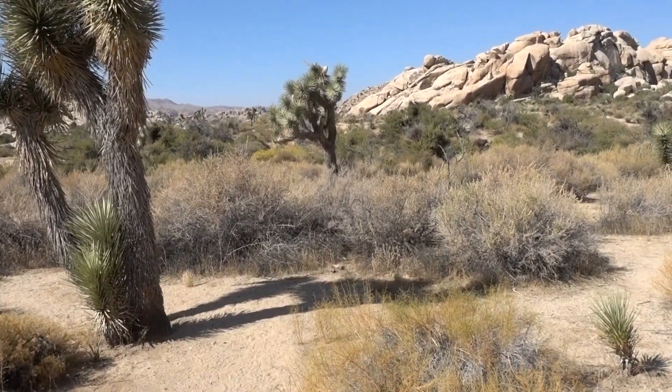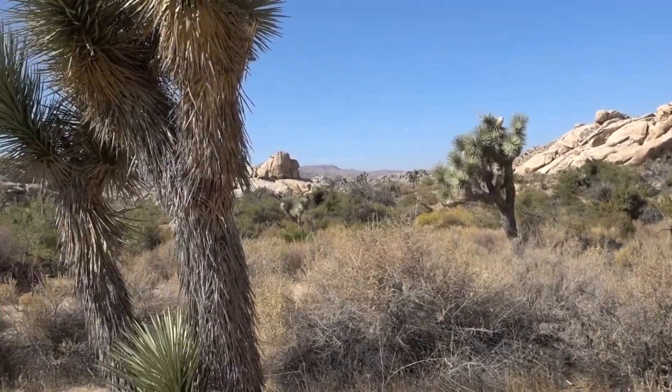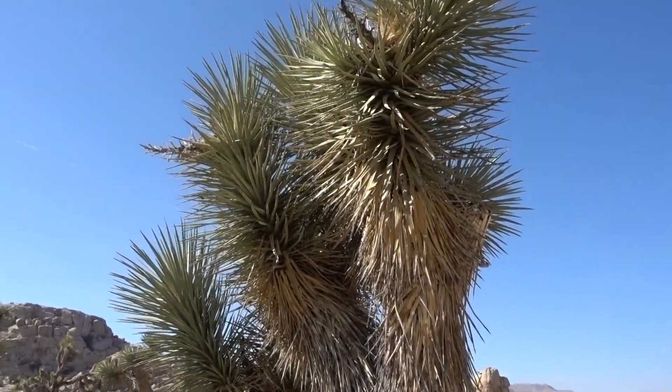A little chipmunk! Yeah, but we do have plenty of Joshua trees.